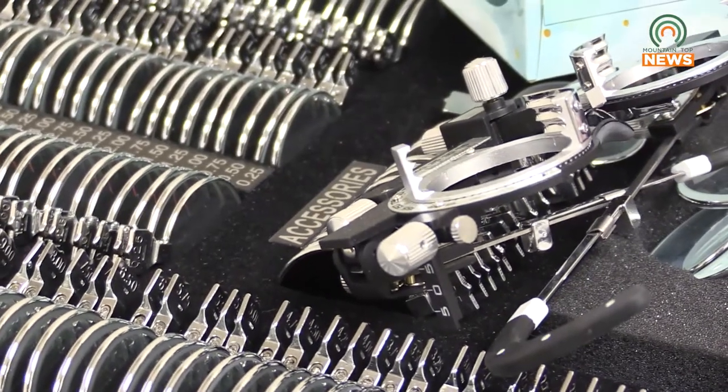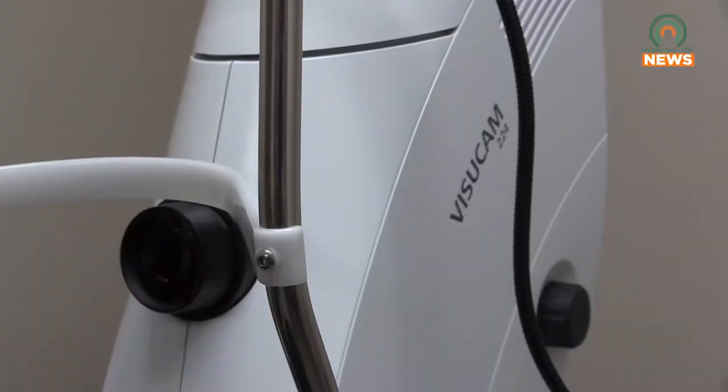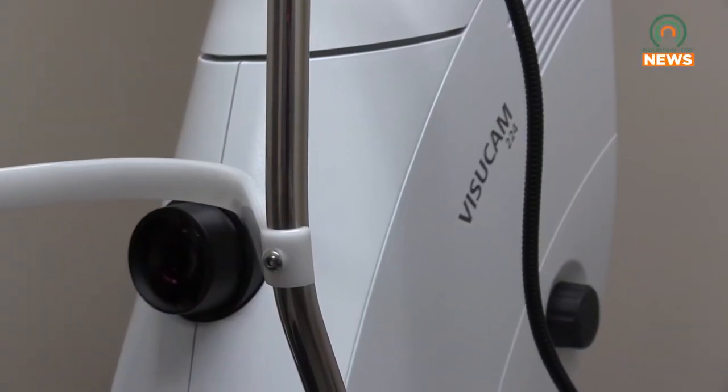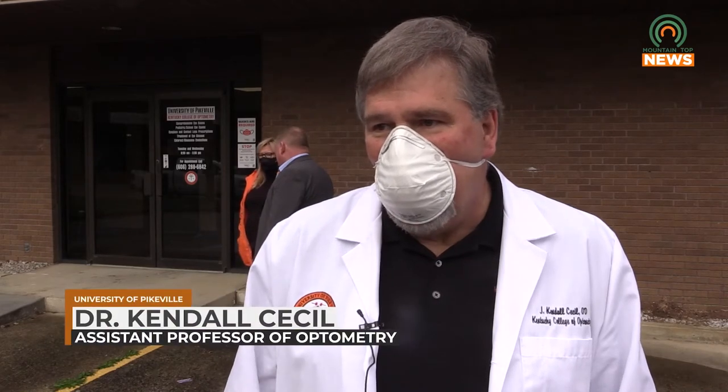With state-of-the-art eye equipment, the new clinic will provide a variety of procedures to patients. And with UPike students on board, it'll pave the future for UPike's School of Optometry. We're able to do all types of exams — diabetic eye exams, school exams for children, glaucoma evaluations, treatment of red eyes, removal of foreign bodies. We can do a lot of things here at this clinic.